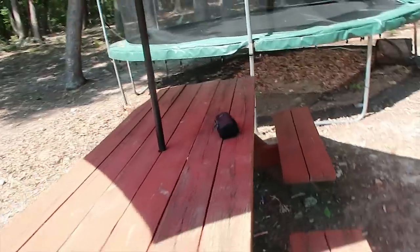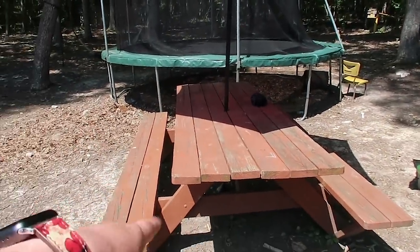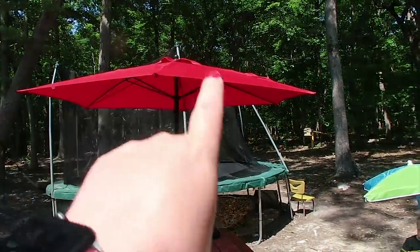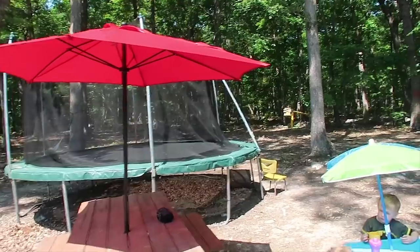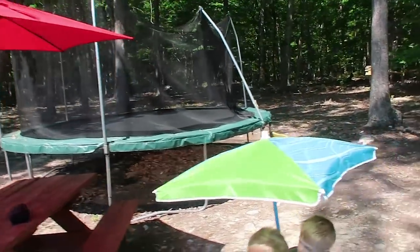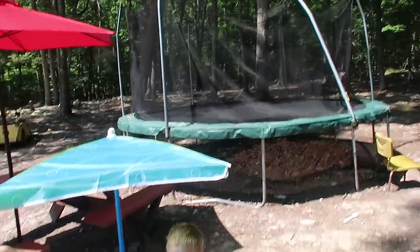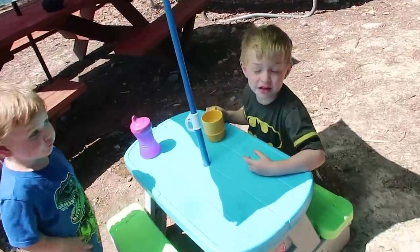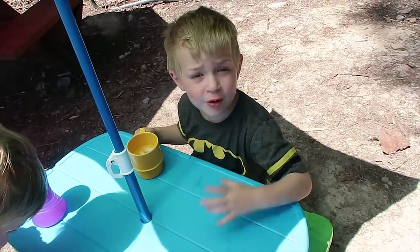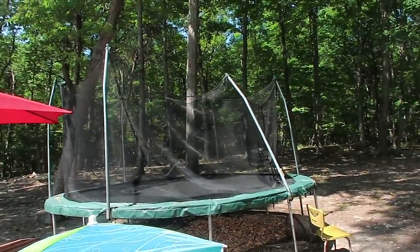The trampoline is starting to sag a little bit, but we've had this trampoline for a whole year, and that's pretty good for as many kids as we have jumping on it. What happened to our last one? It blew away. So this is our second trampoline — it's living here.